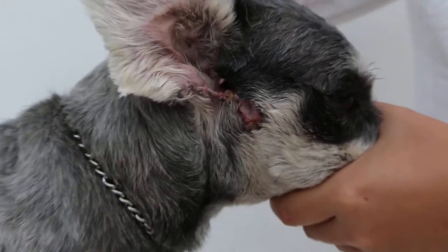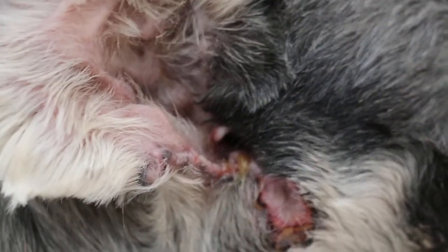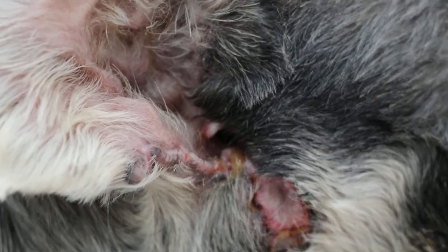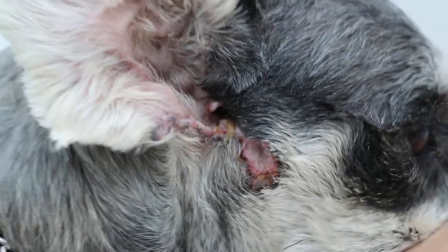The stitches have been removed yesterday and the horizontal canal can be seen clearly now. The vertical canal wall, the lateral wall, have been removed. You can see the hole — the hole is where the horizontal canal opening is.